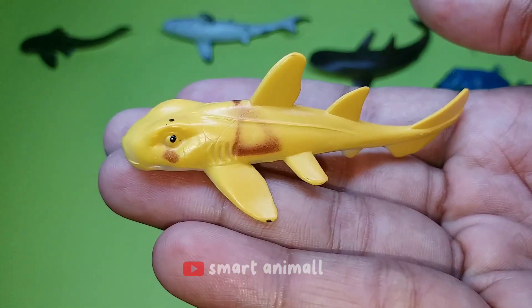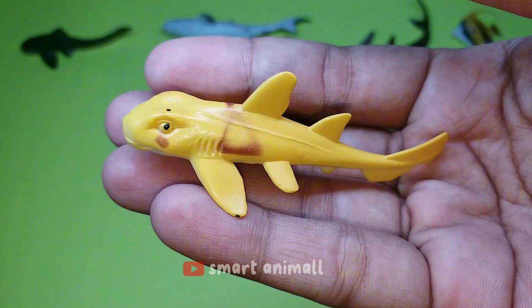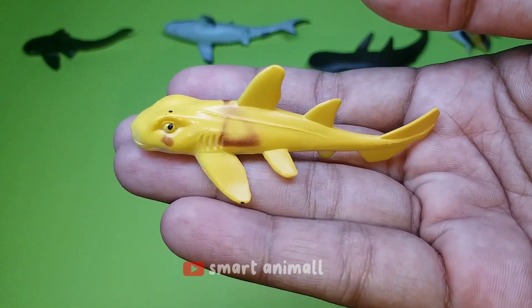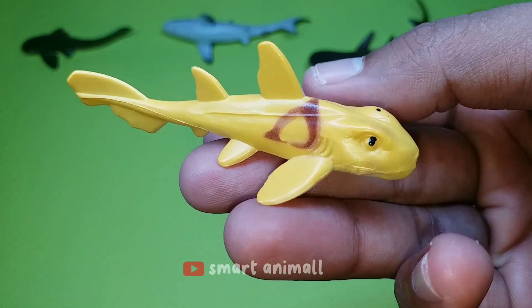This is a bullhead shark. This shark can be identified by its short, blunt head, two tall dorsal fins with anterior spines, and a pattern of irregularly shaped vertical brown stripes. The bullhead shark is a docile, slow-swimming species whose primary diet is shelled invertebrates and small bony fish.